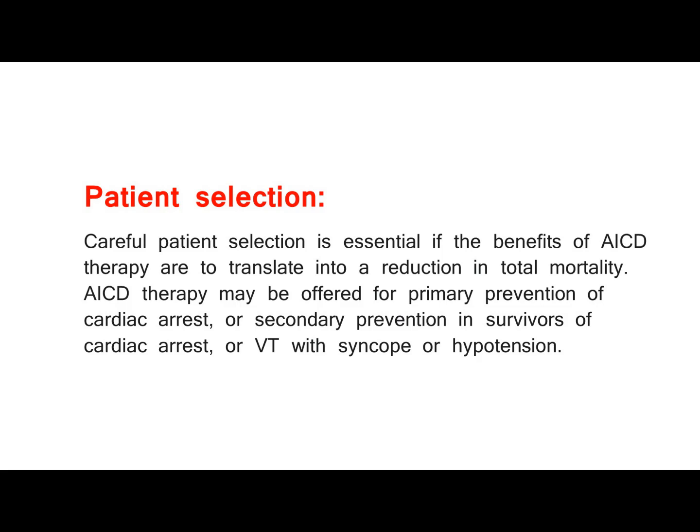Patient Selection. Careful patient selection is essential if the benefits of AICD therapy are to translate into a reduction in total mortality. AICD therapy may be offered for primary prevention of cardiac arrest, or secondary prevention in survivors of cardiac arrest or VT with syncope or hypotension.